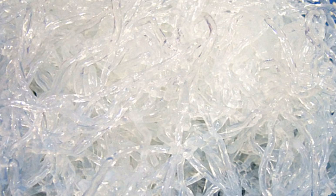Kelp features in the diets of many civilizations, including Chinese, Greek, and Icelandic. However, the largest consumers of kelp are the Japanese, who have incorporated kelp and seaweed into their diets for over 1,500 years.